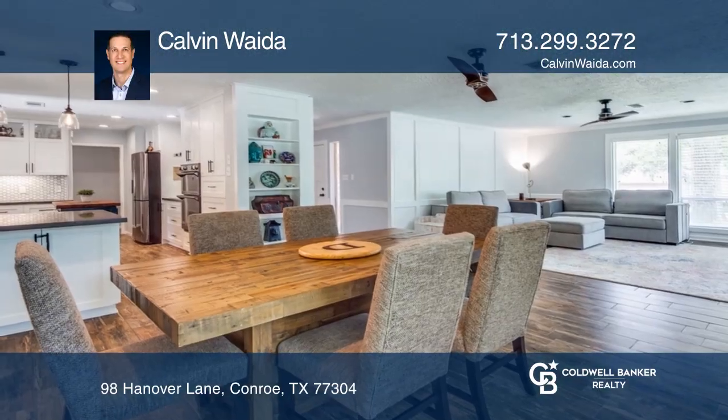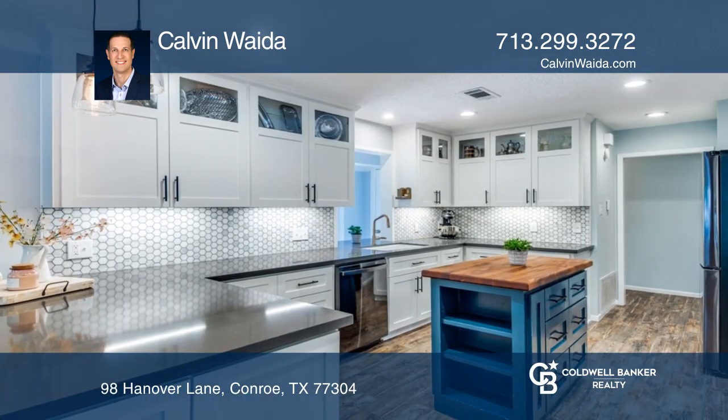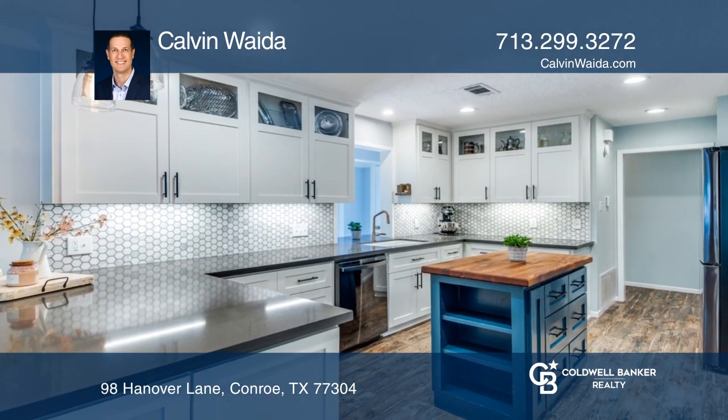This home sits on an oversized corner lot with views of Panorama Lake. The light and bright living room is spacious and opens to the dining area, great for entertaining.